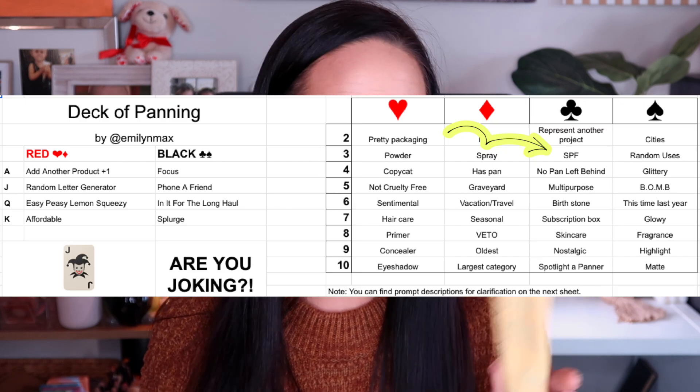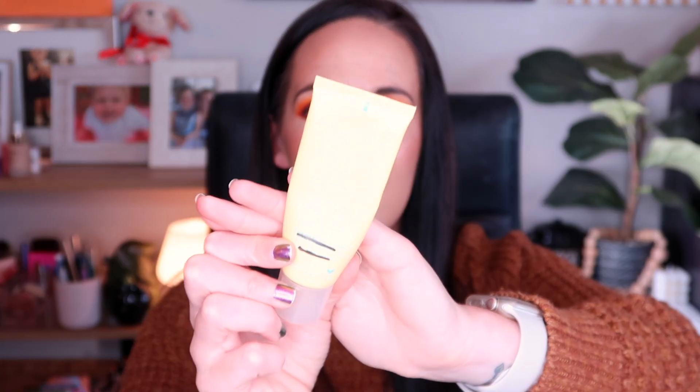Another rollout: I have my Tula Skincare Protect and Glow Sunscreen. I rolled this in for the prompt 'SPF' and I did not have a ton left in this product. This product did expire in June of this year and I rolled it in in July, really just using it as a glowy primer. It's a very glowy product and I really enjoy it — I'll likely purchase it again next summertime just for the glow it gives my skin. I used it as a glowy primer and that is how I finished this up. It took a couple months but this is officially an empty and will also be rolling out of the project.